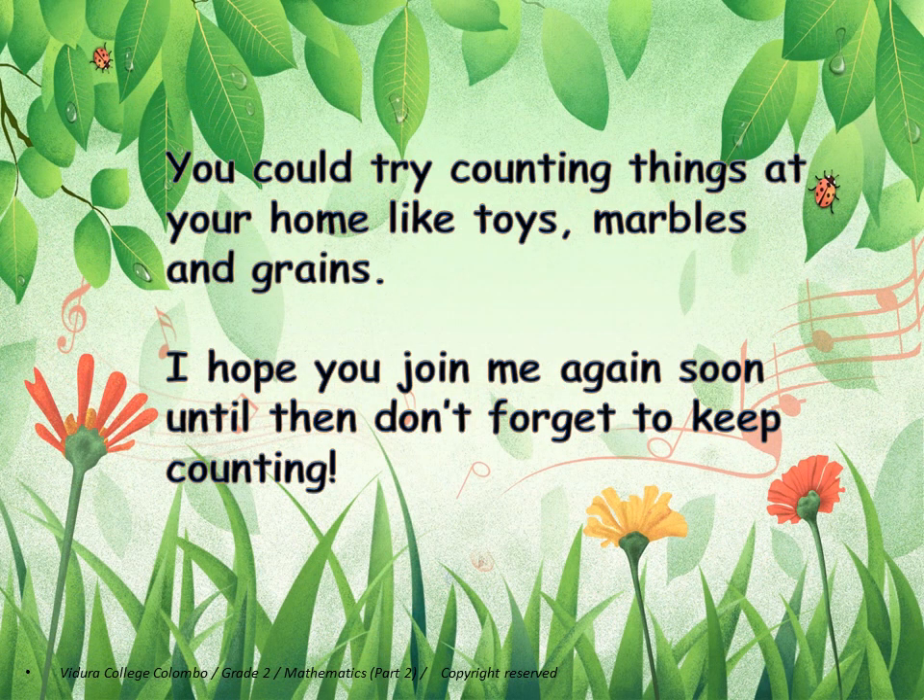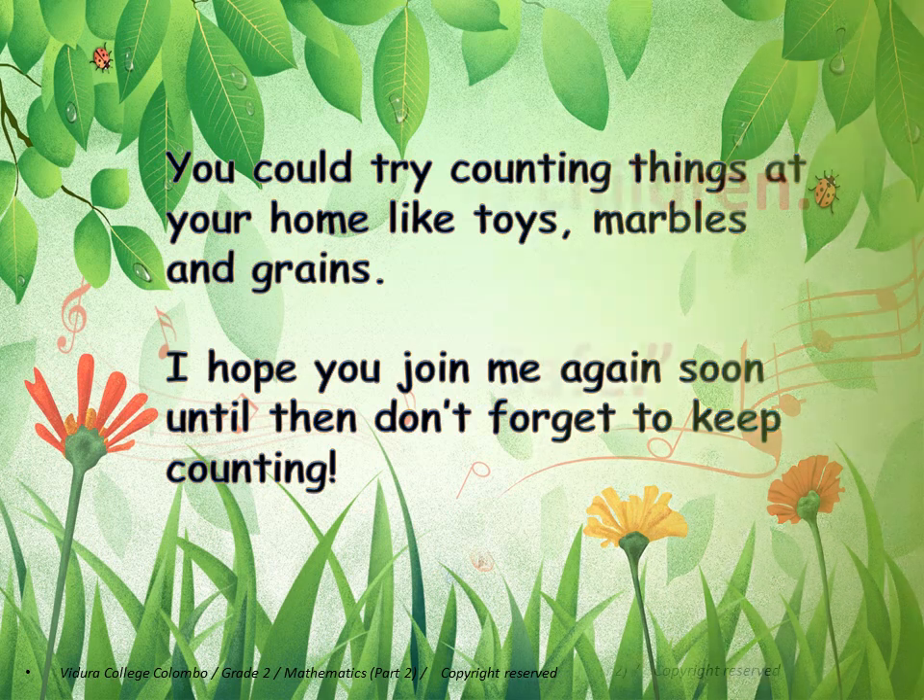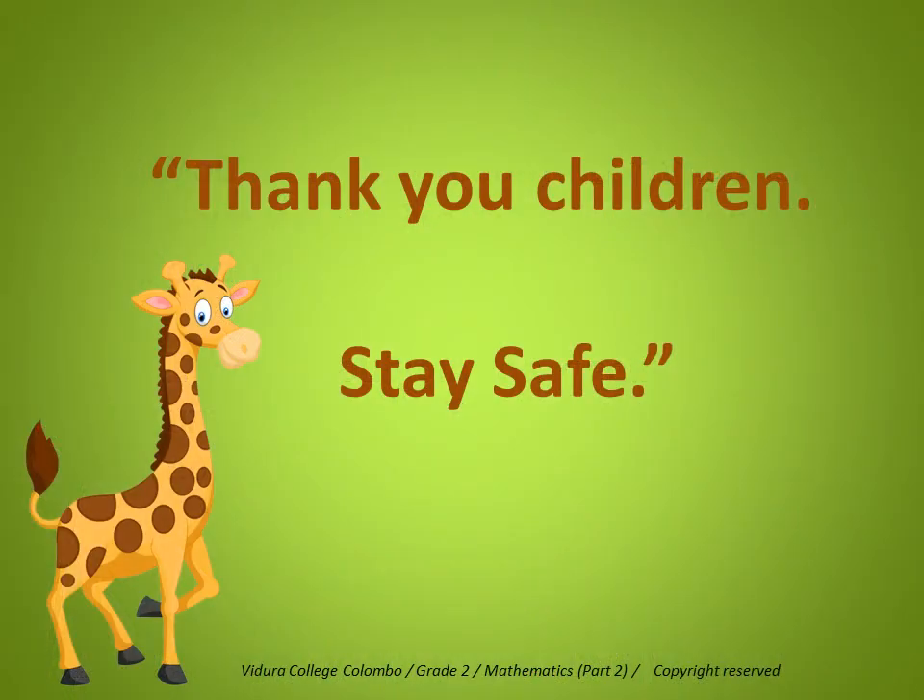You could try counting things at your home, like toys, marbles, and grains. I hope you join me again soon. Until then, don't forget to keep counting. Thank you, children. Stay safe!